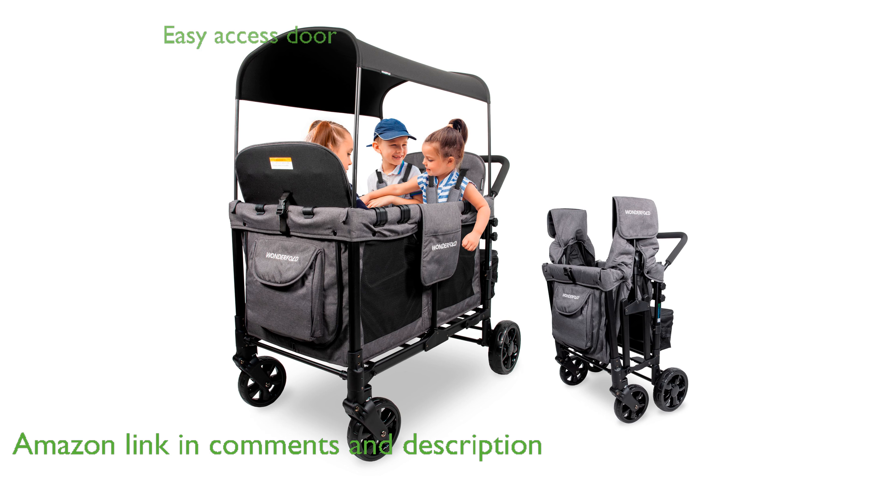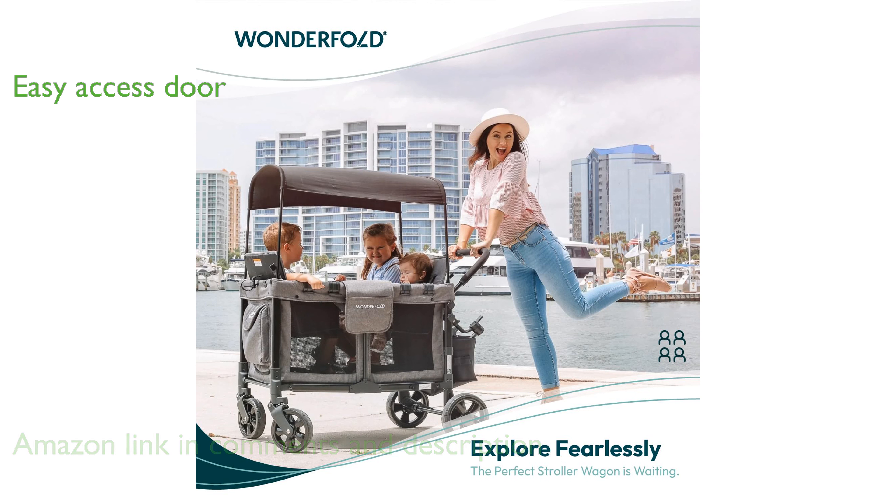This stroller wagon features a convenient front zipper door, allowing easy access for children and simplifying the process of loading and unloading.